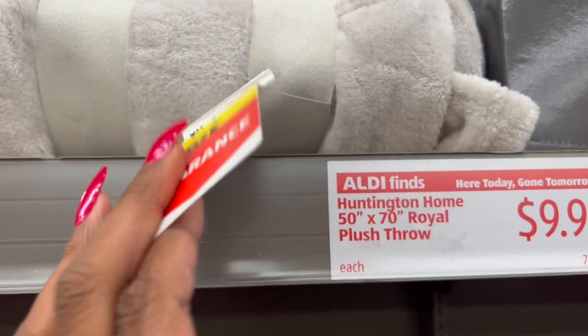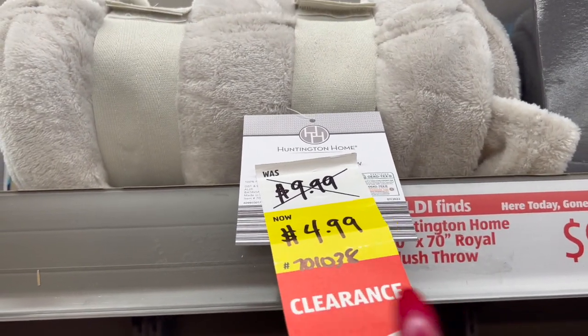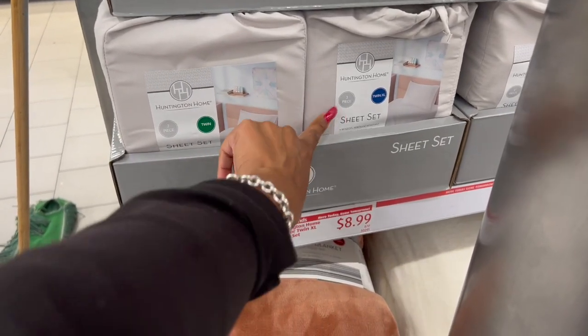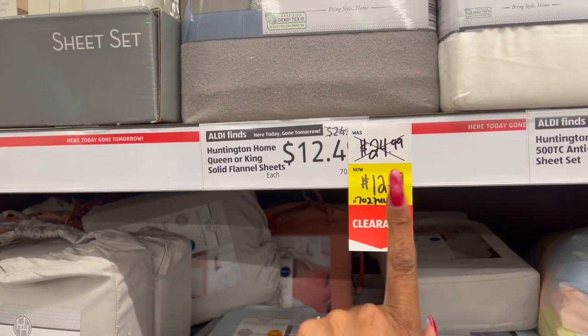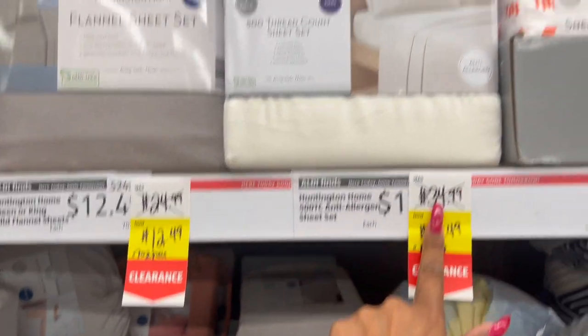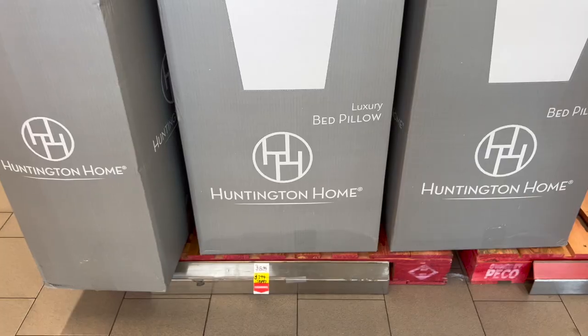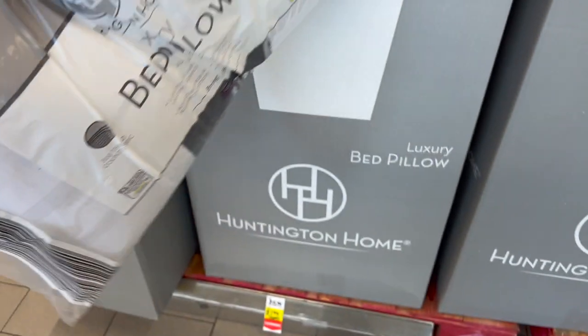The Huntington Home 50x70 Royal Plush has been marked down from $9.99 to $4.99 — not a bad deal. They have it in gray, blue, and pink. Great deal on the sheet sets too — Twin and Twin XL are on clearance for $8.99. The King/Queen Solid Flannel Sheets were $24.99 and are marked down to $12.49. The Huntington Home Anti-Allergen Sheet Set was $34.99, marked down to $17.49. And the Huntington Home Luxury Pillows are down from $13.99 to $7.99.